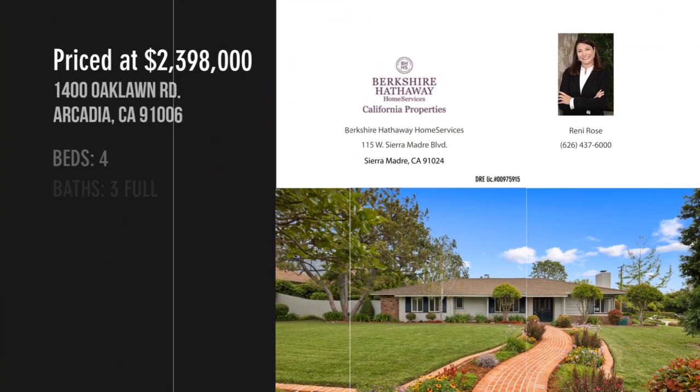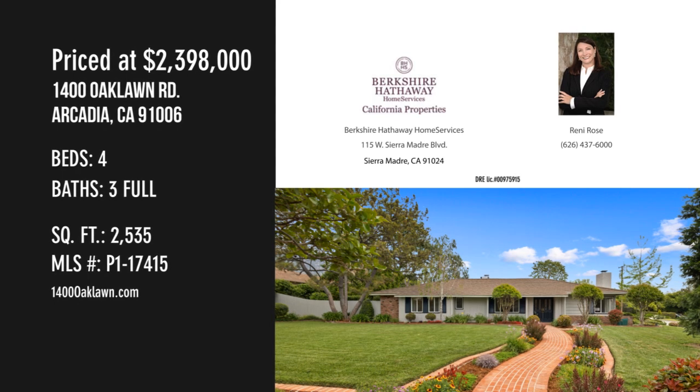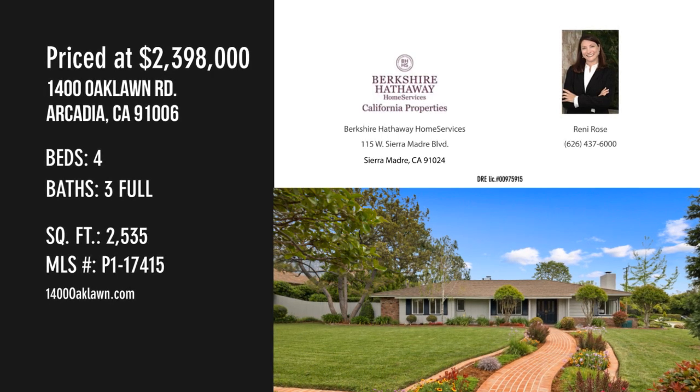For more information or to schedule a showing, please contact the listing agent or visit www.e.gp.at.